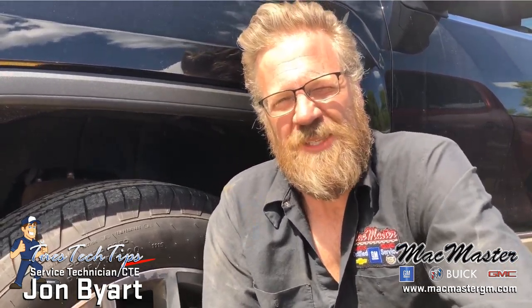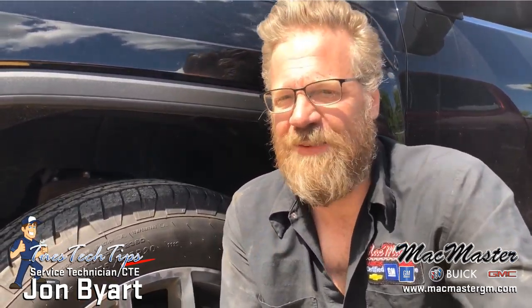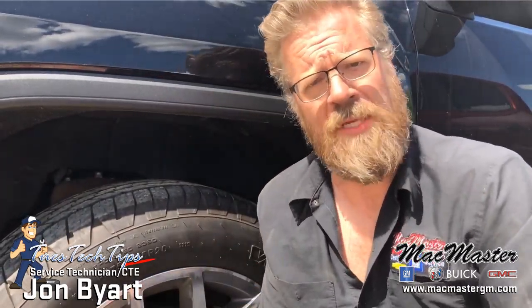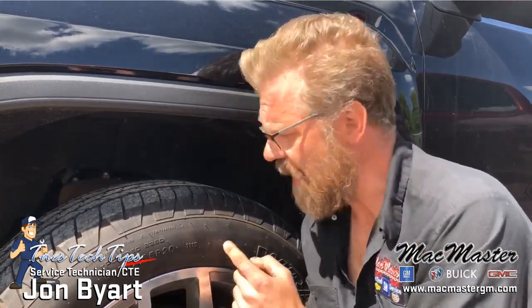Hi, I'm Jon Byer from McMaster Buick GMC and this is Tech Tip Tuesday, episode 5. Today we're going to talk about tires. Now, by law in Ontario we have to replace tires every six years. After six years, sidewalls start to crack,